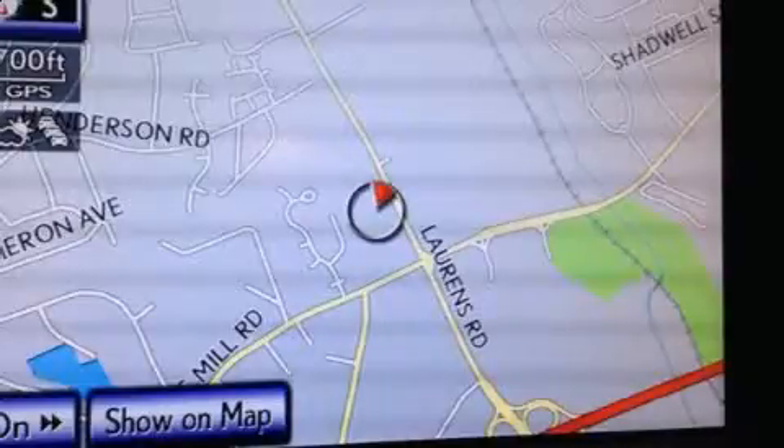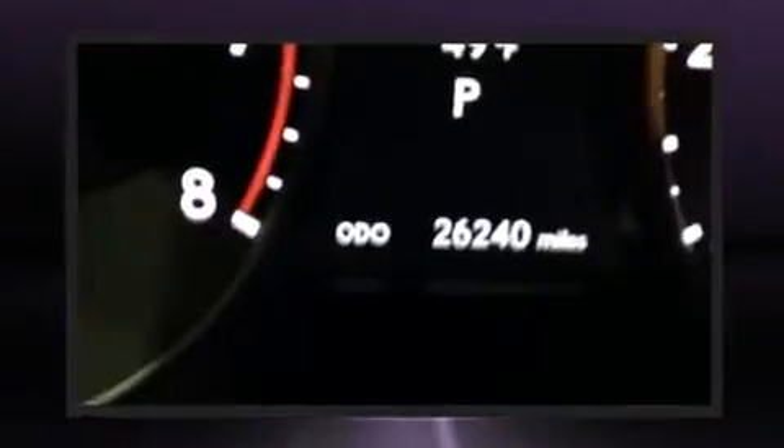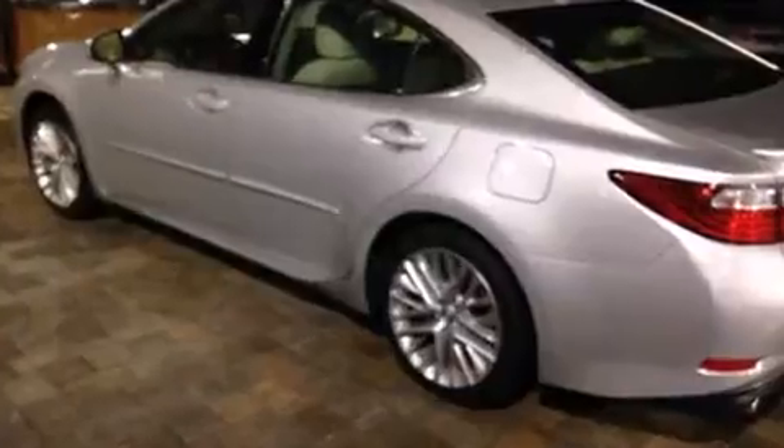Lexus prioritizes handling and performance with features such as a leather steering wheel, a blind-spot monitoring system, automatic dimming door mirrors, front dual-zone air conditioning, rain-sensing wipers, and more.